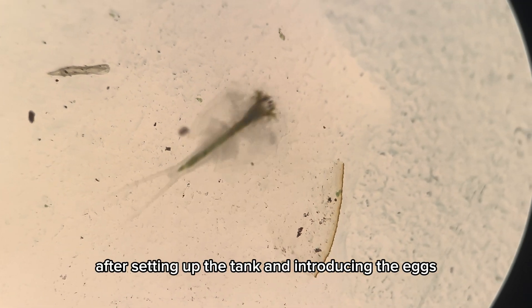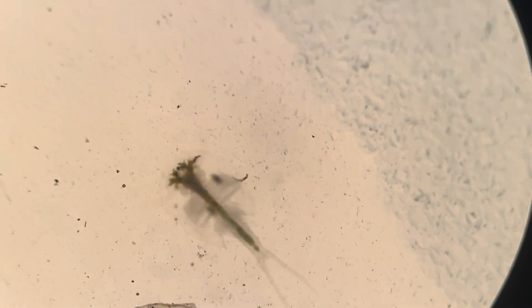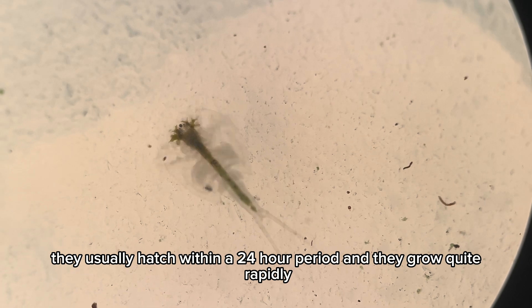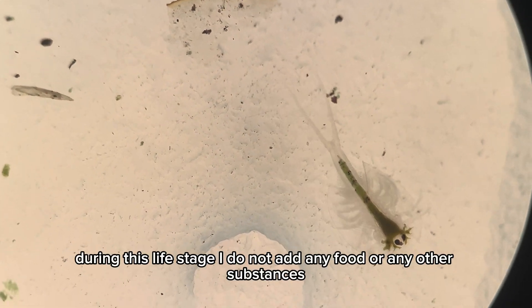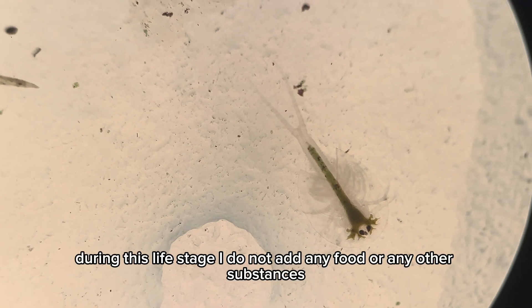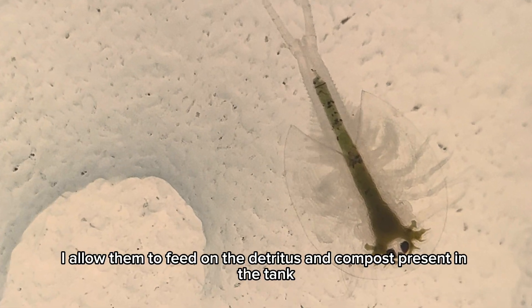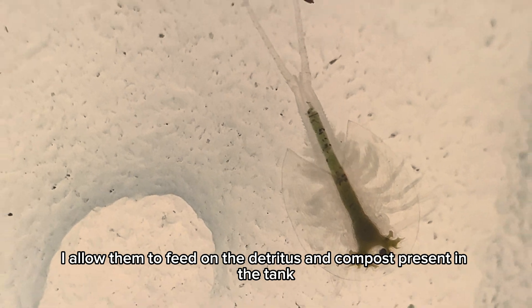After setting up the tank and introducing the eggs, they usually hatch within a 24-hour period and they grow quite rapidly. During this life stage, I do not add any food or any other substances. Instead, I allow them to feed on the detritus and compost present in the tank.